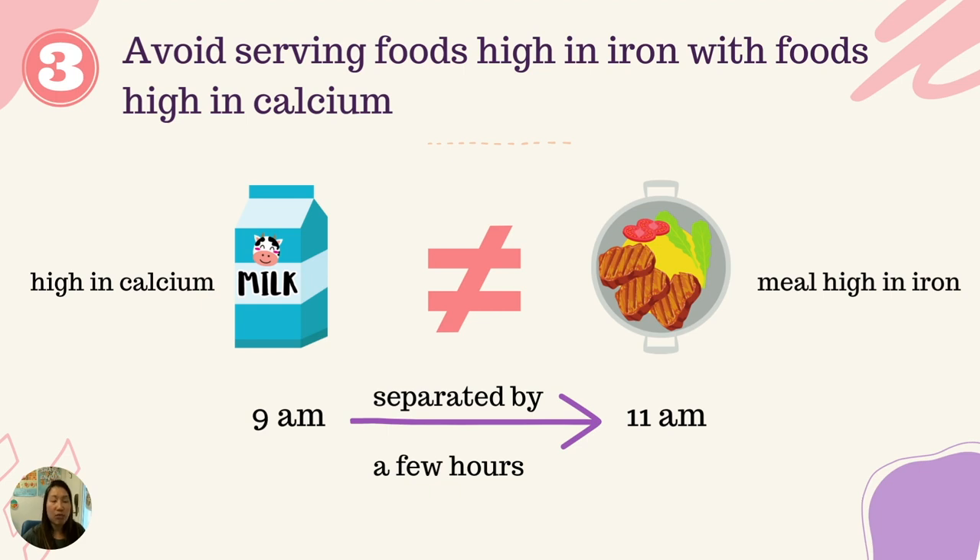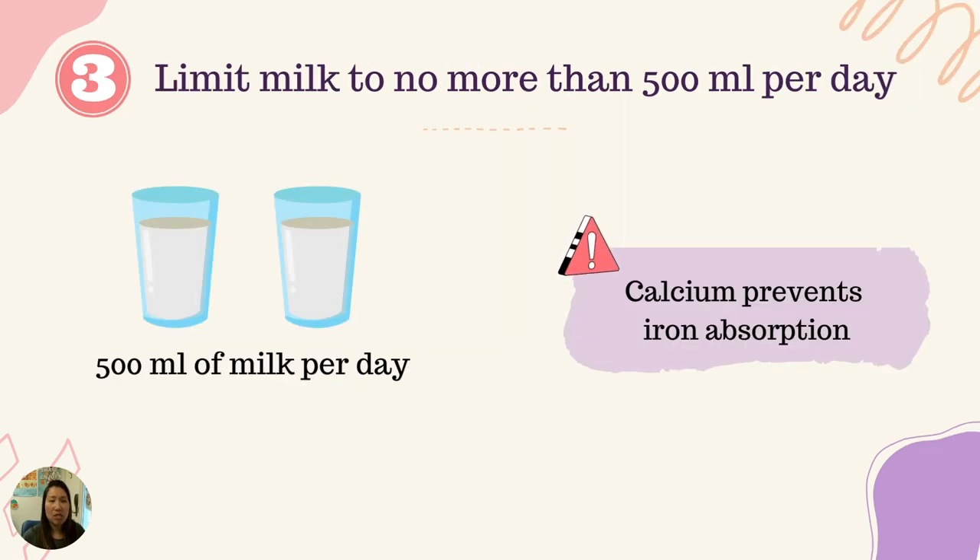Third, avoid serving foods high in iron with foods high in calcium. Calcium blocks the body's ability to absorb iron from foods. We recommend separating foods high in calcium from foods high in iron by at least two hours. Be aware if taking any vitamins or minerals containing calcium to separate them from iron-containing vitamins or iron-rich meals. For this reason, we want to limit milk to no more than 500 milliliters a day, and separate milk from iron-rich foods by two hours.